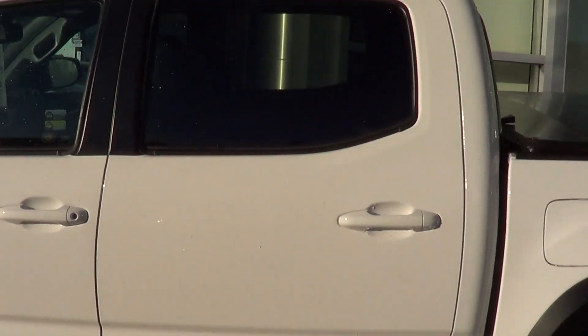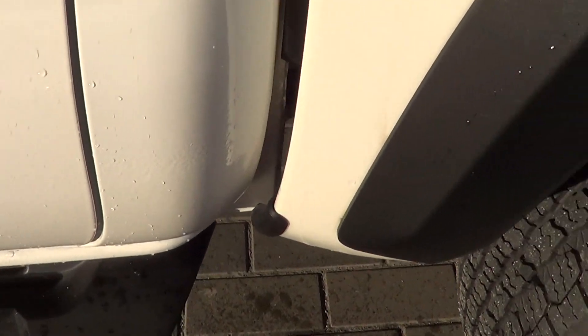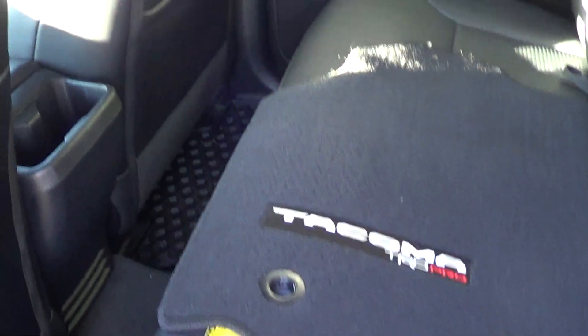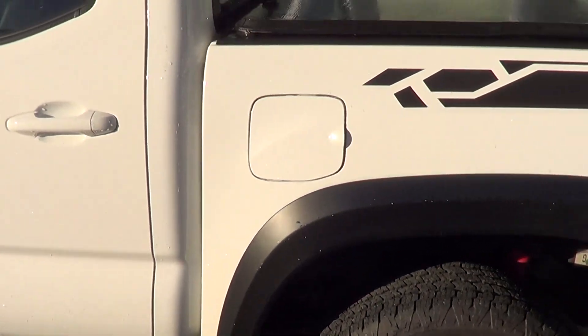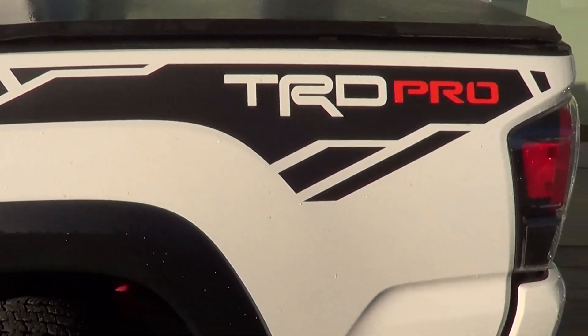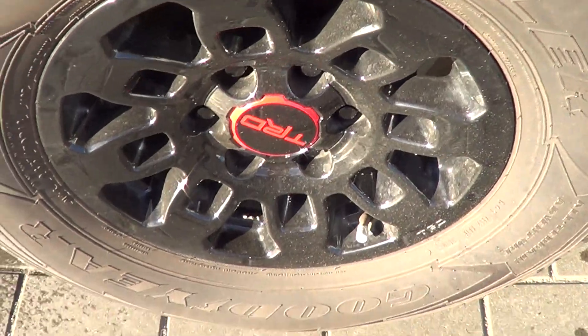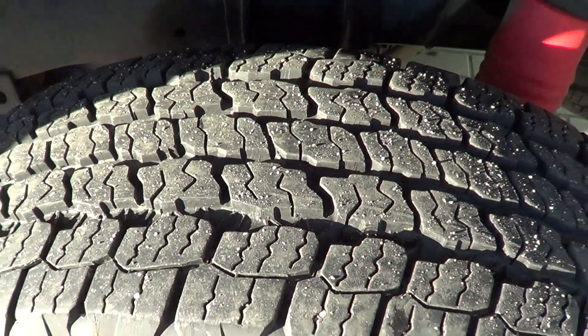Left rear passenger side door again is free of any marks, no scratches — even down here, no marks to point out. Left rear armrest again looks good; I don't think anybody honestly sat in the back seat. We have all sets of mats for the vehicle — both the rubber and the carpeted, which is nice. Moving along down the box here, the box is free of any damage or scrapes, looks good.